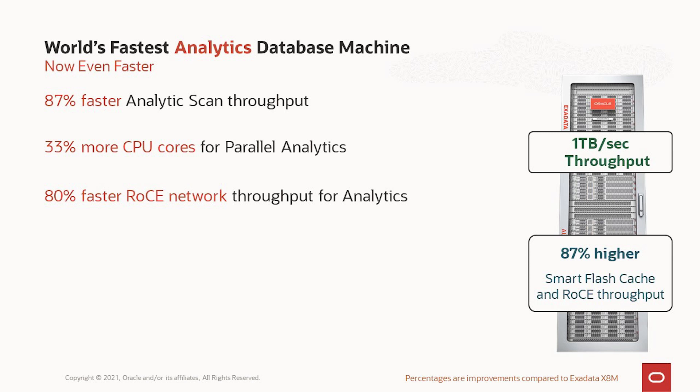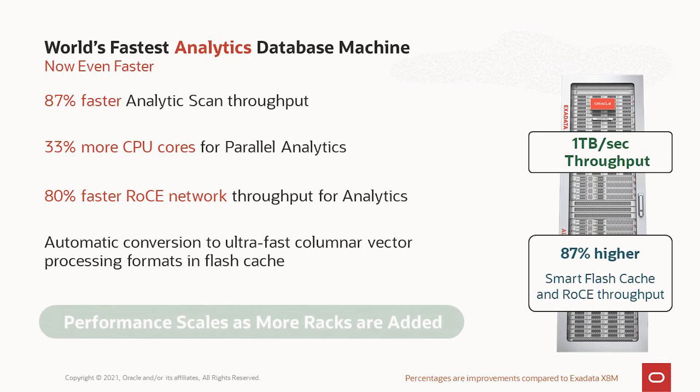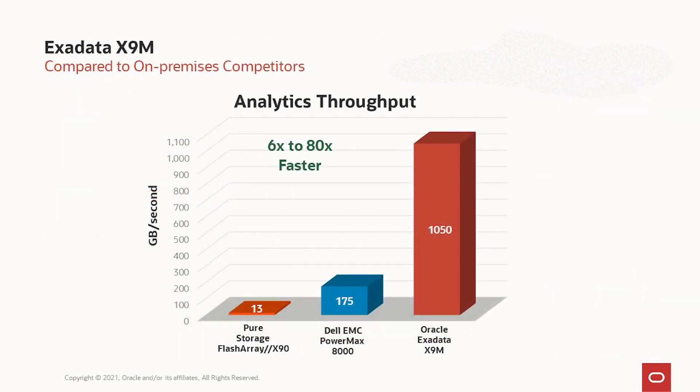Automatic conversion to ultra-fast columnar vector processing format takes us well above the one terabyte per second, and of course performance scales as you add more racks. Comparing to others in the market, we're 6x to 80 times faster for analytic throughput than the competition — dramatically faster and in a different league because we have a superior architecture for running analytics.